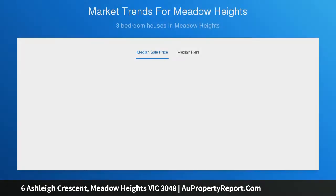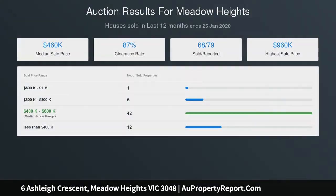Property specifications: brick veneer house, built approximately 1990, updated approximately 2009. Land size approximately 638 square meters, building size approximately 26 squares.